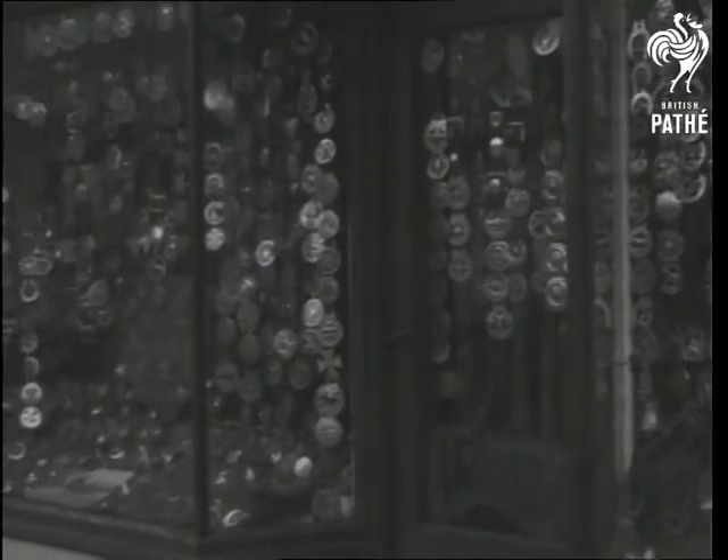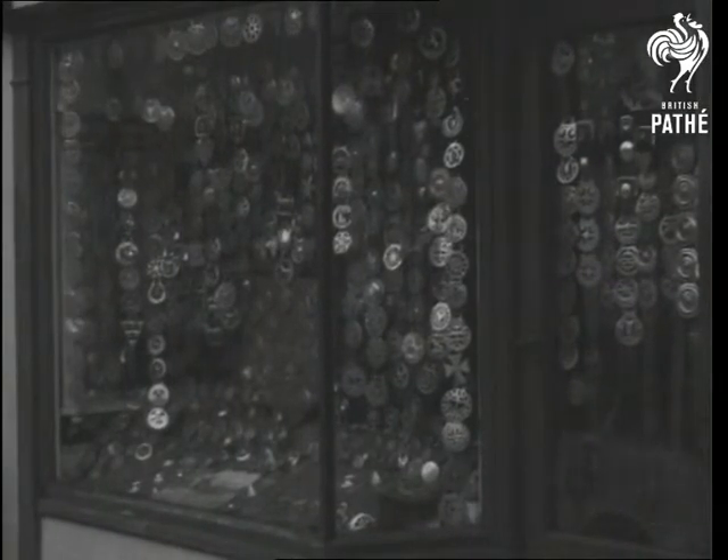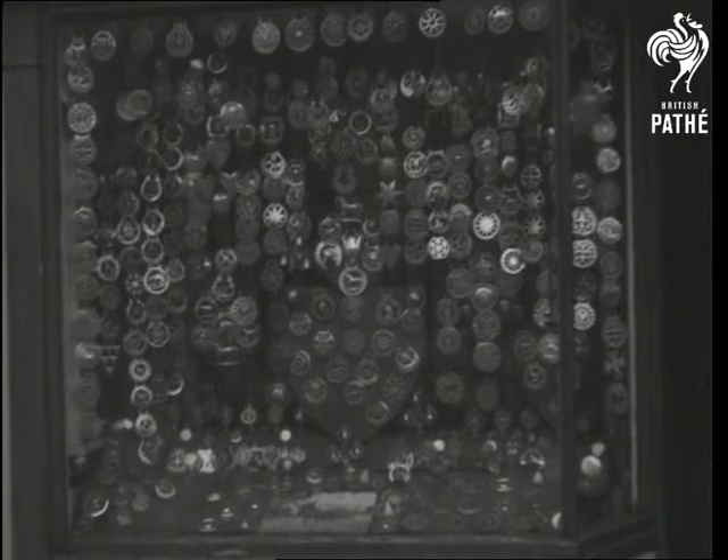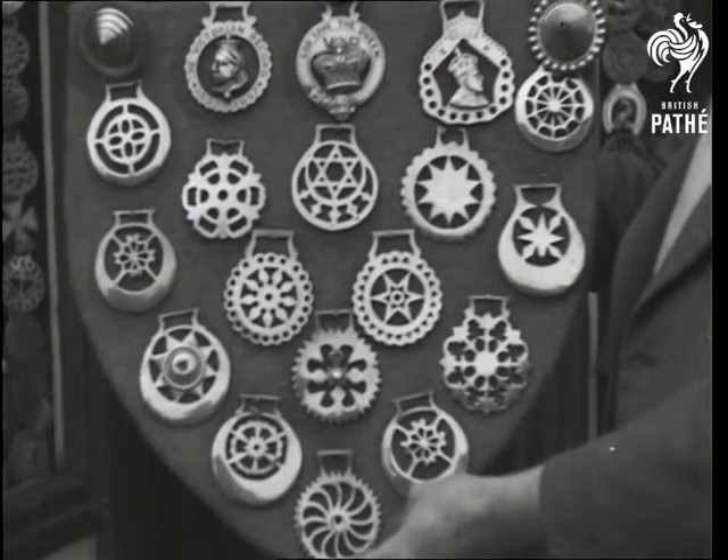Trophies of a different kind, but very dear to the heart of the collector, are horse badges — those brass ornaments that are used to decorate the harness of draft horses. And some of them are magnificent examples of the metal beater's handiwork.